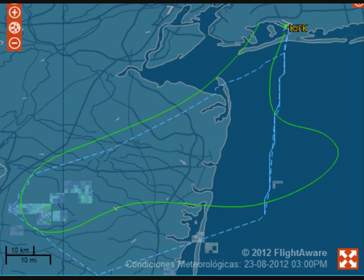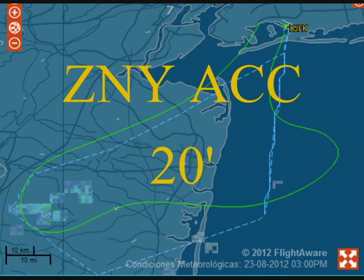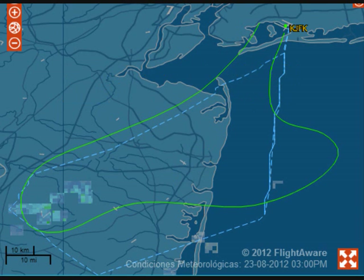Heading 140, Delta 1271, we're passing 15,000 for 15,000. Delta 1271, we're having issues with navigation, we can make a right turn. We may need progressive headings — we're having trouble with our compass.